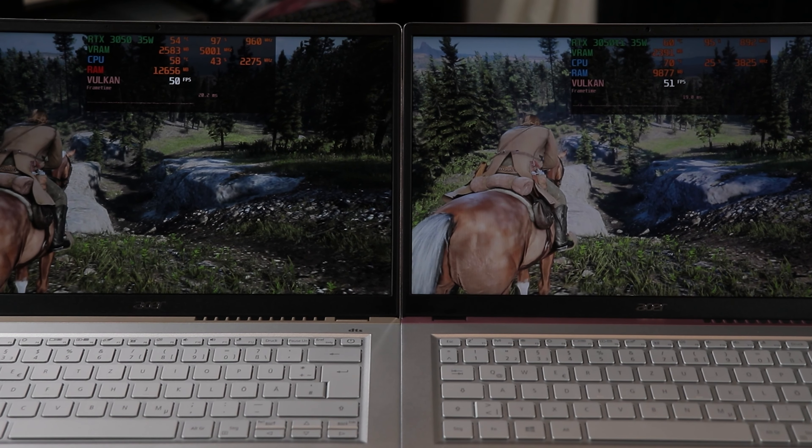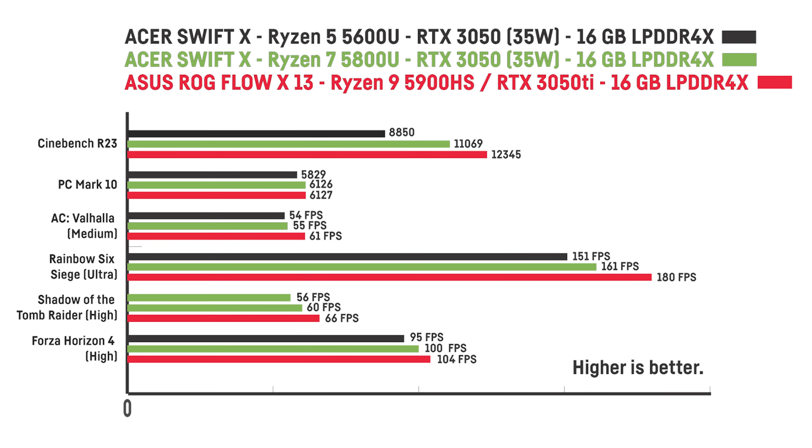Before we're done, I also wanted to quickly compare the Acer Swift X laptops with the Asus ROG Flow X13. They are not 100% comparable as the Asus Flow X13 is even smaller and much more expensive, but for some people the Acer Swift X might be a valid alternative as they are clearly in the same ultrabook category. Across the board, the Asus ROG Flow X13 with the Ryzen 9 5900HS is around 5–10% faster than the Ryzen 7 version of the Acer Swift X, but in most cases it will also be around $500 more expensive. The only exception is PCMark 10, where both achieved basically identical scores.